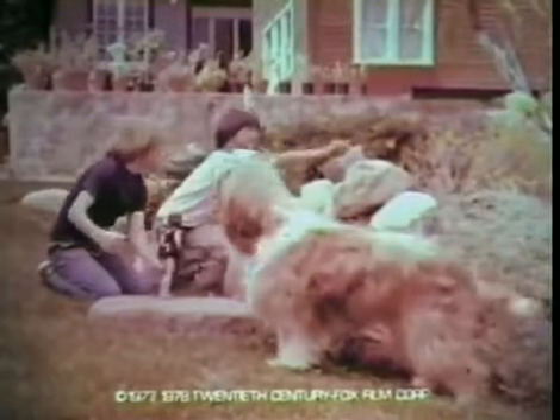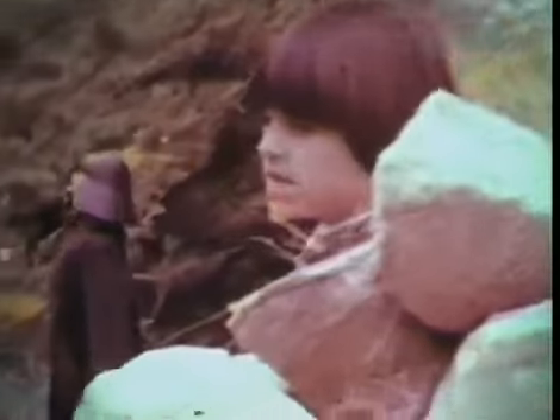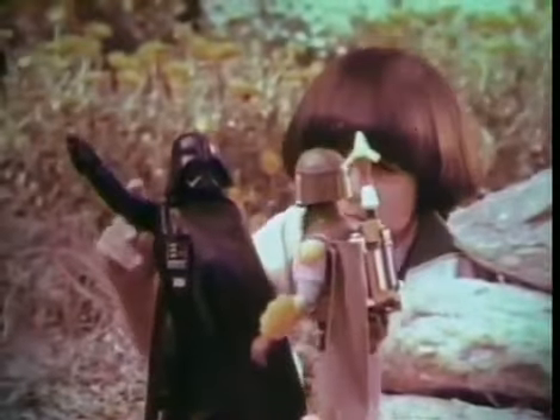It's the new Boba Fett Star Wars large-size action figure from Kenner. Darth Vader sold separately. Capture them alive! I'm the best bounty hunter in the whole galaxy. That's why you got the job.